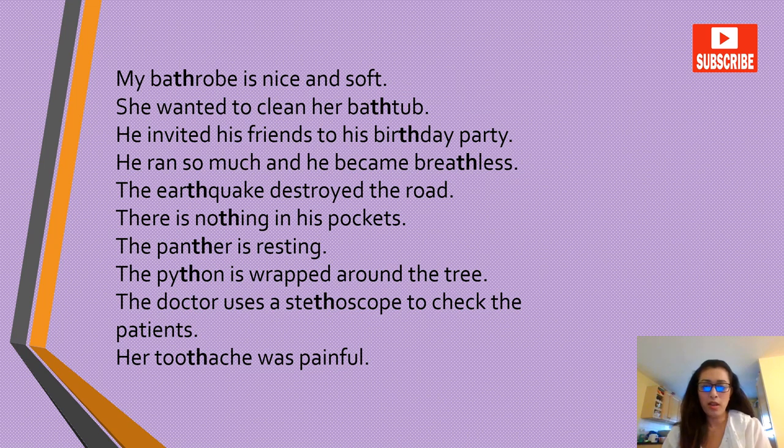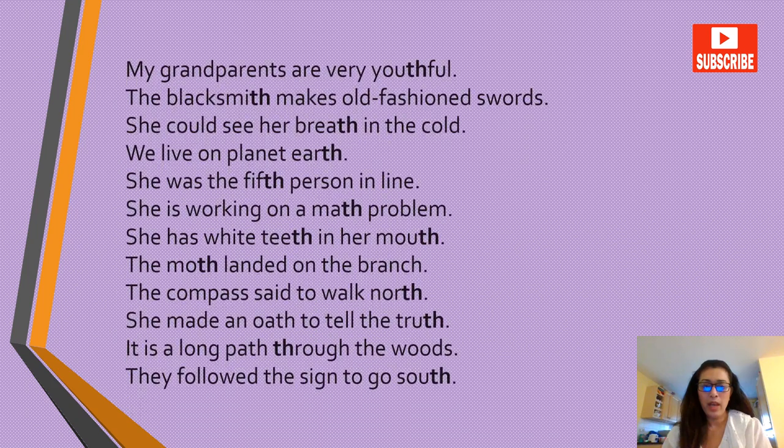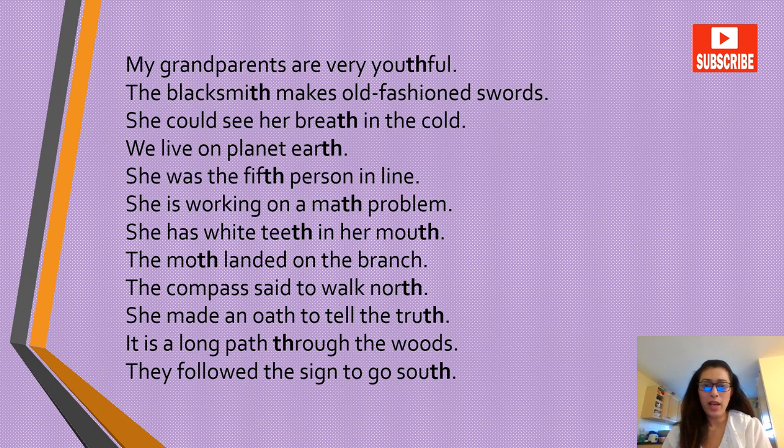Her toothache was painful. My grandparents are very youthful. The blacksmith makes old-fashioned swords. She could see her breath in the cold. We live on planet Earth. She was the fifth person in line. She is working on a math problem. She has white teeth in her mouth. The moth landed on the branch. The compass said to walk north. She made an oath to tell the truth.